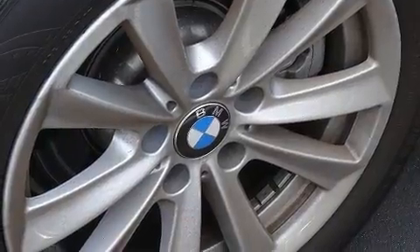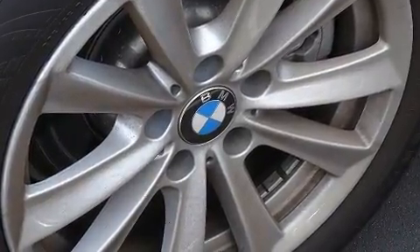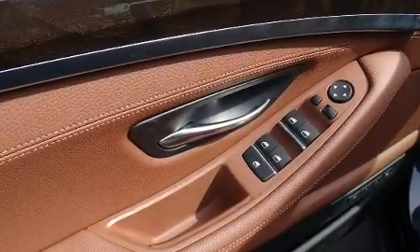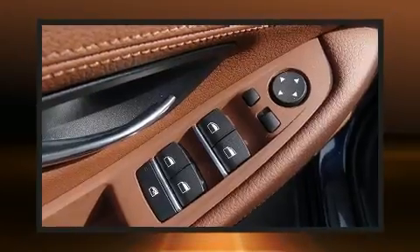You and your passengers will enjoy the stereo system, which includes a CD player with MP3 capability, a 20 gigabyte hard drive, and 16 speakers, yielding a symphony-like audio experience.